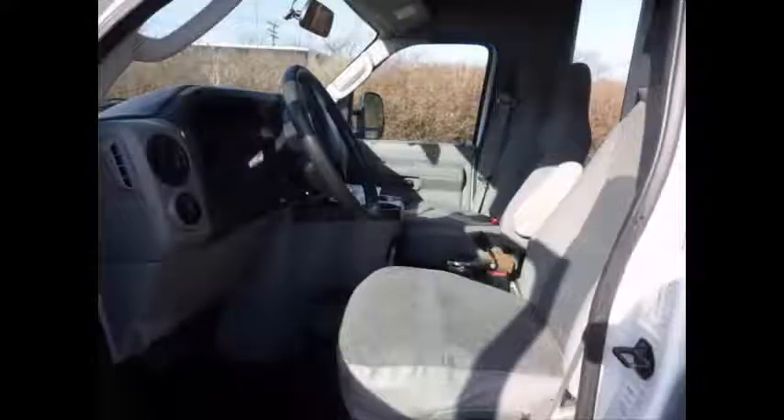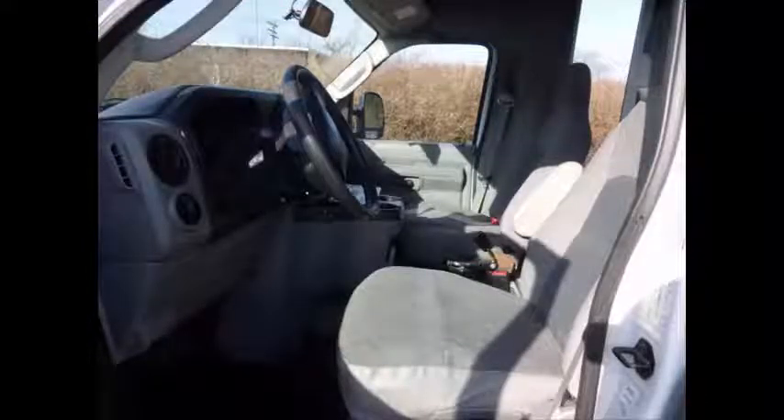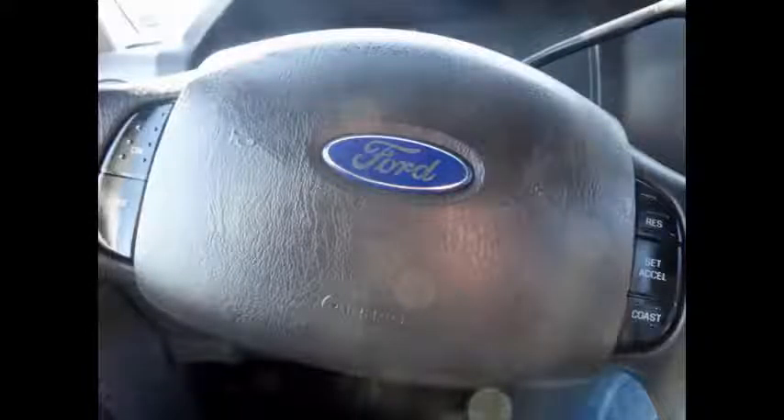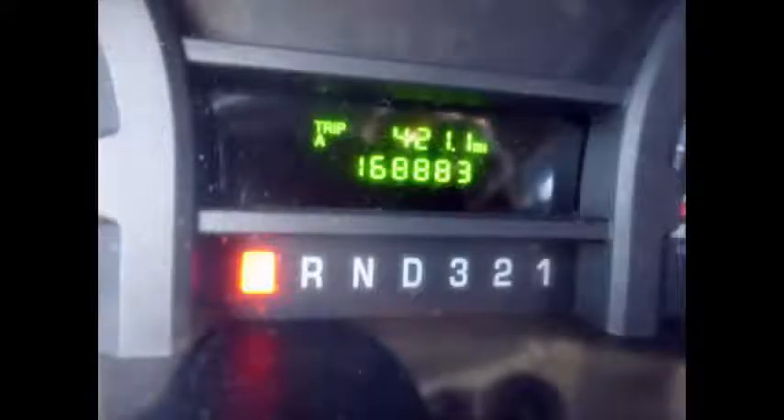Anti-lock brakes. As part of our reconditioning process, the bus was fully serviced and inspected. Any repairs were done as needed to make this bus fit for any use. It has 168,883 miles on it.